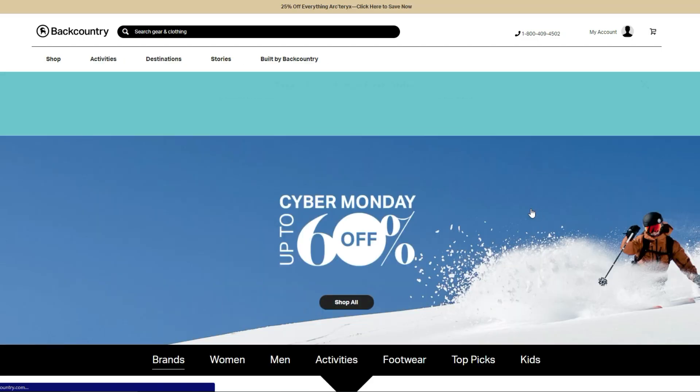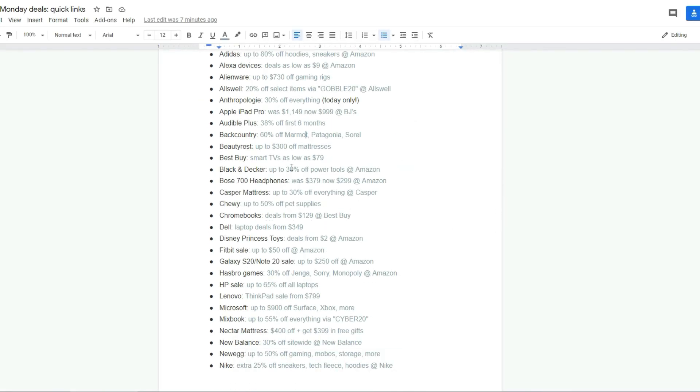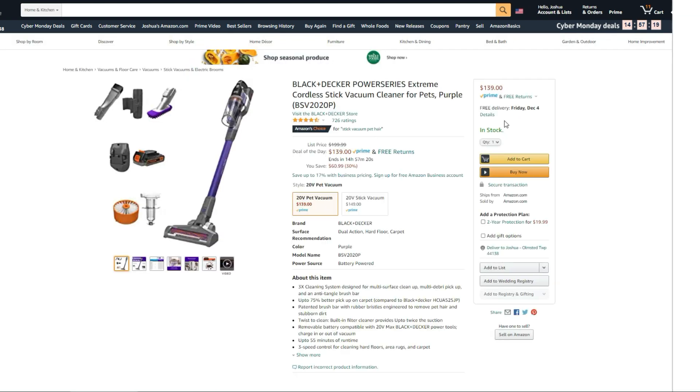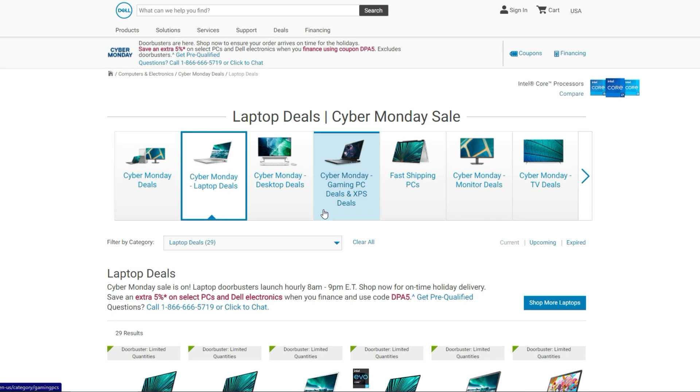Backcountry carries higher-end coats, skiing equipment, hiking gear, and there are some really big deals on that. The Black and Decker supplies on Amazon — they have their own style store on there too — so if you need any extra accessories, add-ons, or anything else, their Power Series is $139.99 down from $200. And Dell laptop deals — they have some different deals with prices a little higher but really good quality, fast processors, good memory.